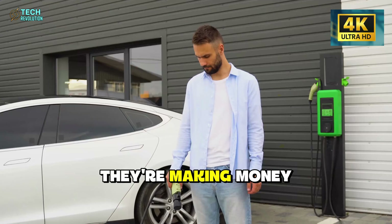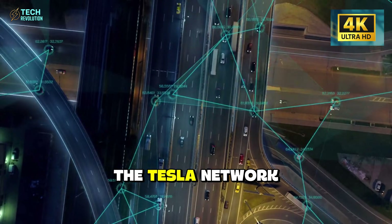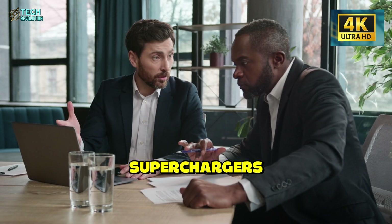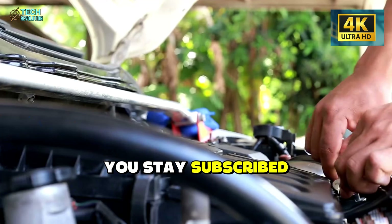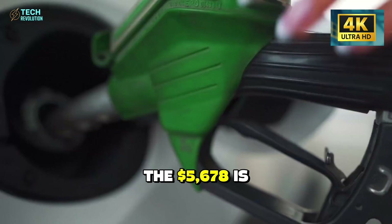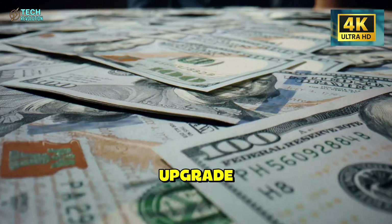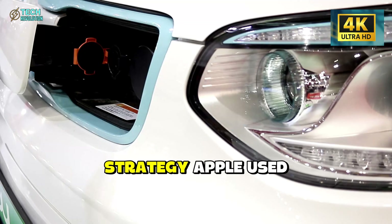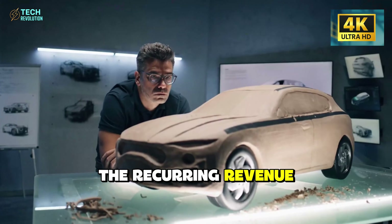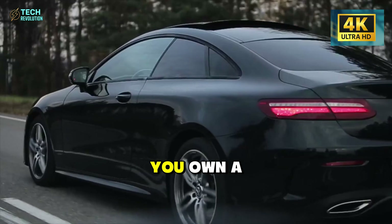But there's a darker calculation here. Tesla isn't making money on the retrofit itself — they're making money on the ecosystem. You retrofit your old Tesla, you stay in the Tesla network. You need charging, you use Tesla Superchargers. You get updates, you stay subscribed to premium connectivity. You tell friends, they buy Teslas. The $5,678 is customer acquisition cost disguised as an upgrade. It's the same strategy Apple used with the App Store. The hardware is the hook. The recurring revenue is the catch.